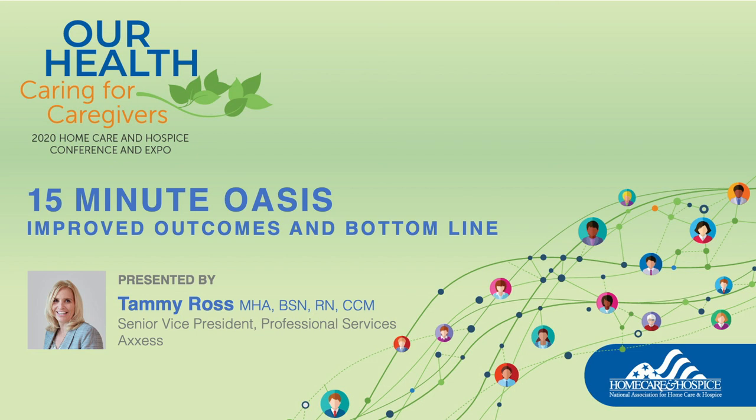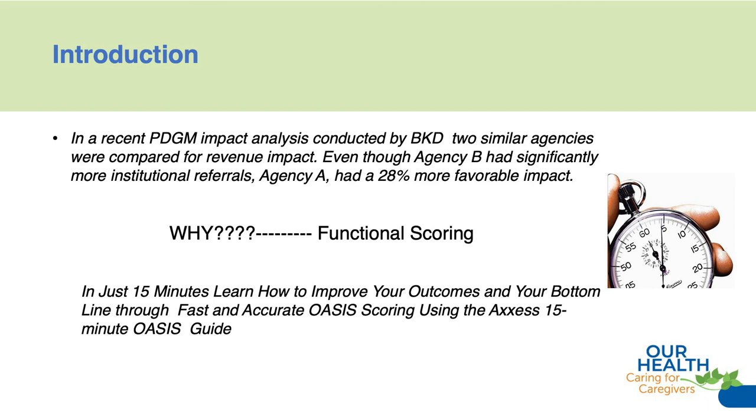Welcome to our learning lab in 15-minute OASIS. We're going to talk about improvement outcomes and bottom line and do that in just 15 minutes. I know it sounds impossible, but it's actually very probable and can be done. In a recent study about PDGM and impact analysis conducted by BKD,